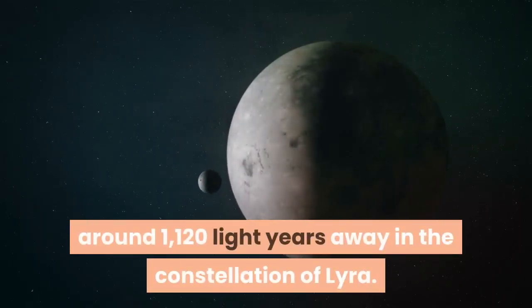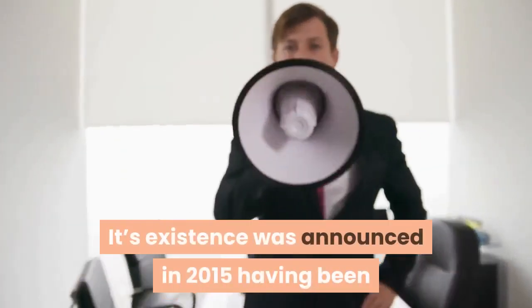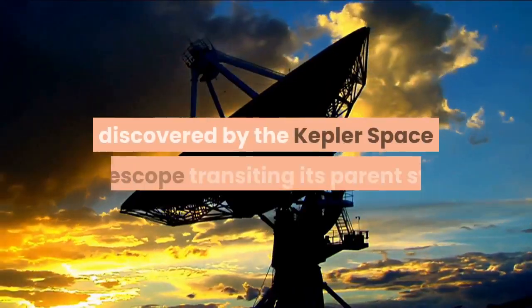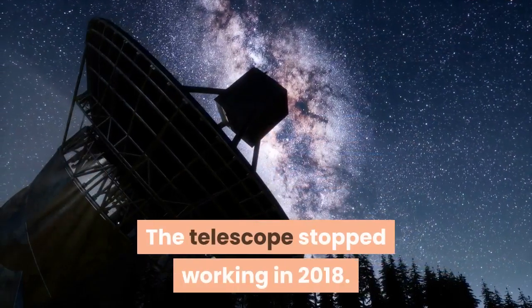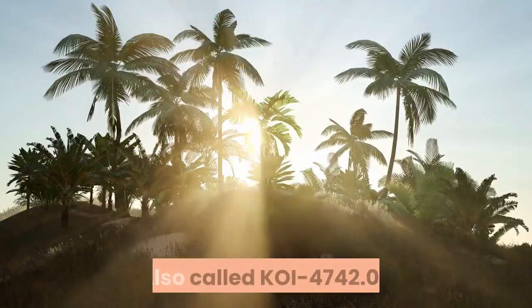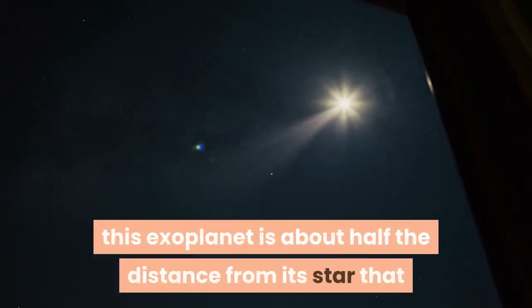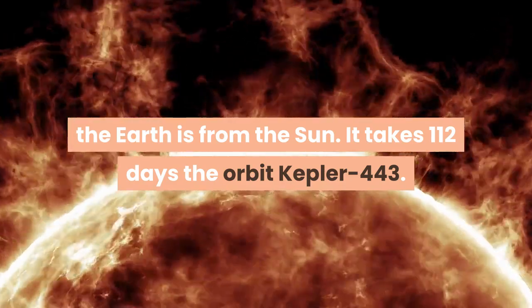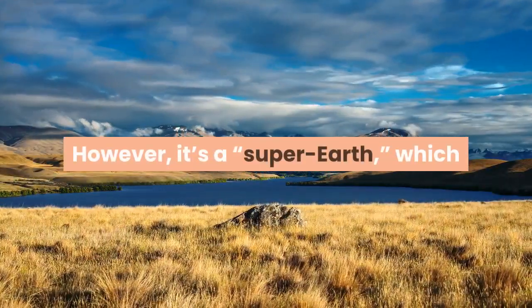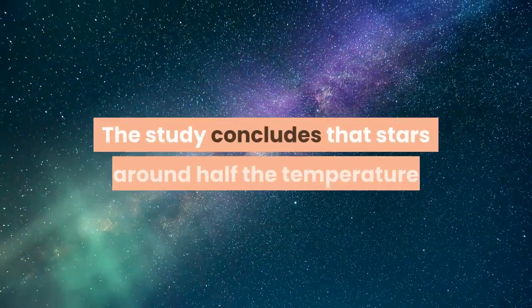Kepler-442b is located around 1,120 light years away in the constellation of Lyra. Its existence was announced in 2015, having been discovered by the Kepler Space Telescope transiting its parent star — the telescope stopped working in 2018. Also called KOI-4742.01, this exoplanet is about half the distance from its star that the Earth is from the Sun, and takes 112 days to orbit. However, it's a super-Earth, which despite the name isn't exactly Earth-like.